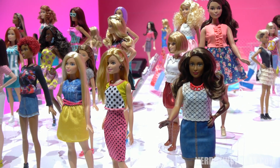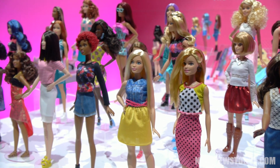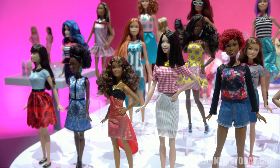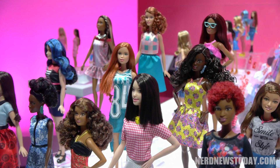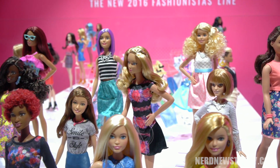You can see that, and along with that, obviously expanded variety in skin tones, hairstyles, outfit choices. We've got flat feet, we've got heeled feet — all in the hopes to expand more choices and possibilities for girls as they tell their stories with Barbie.